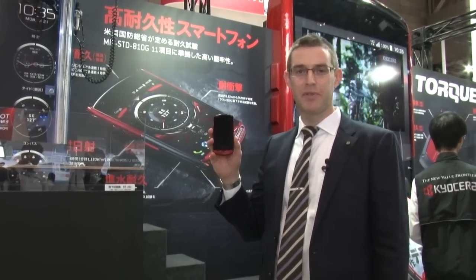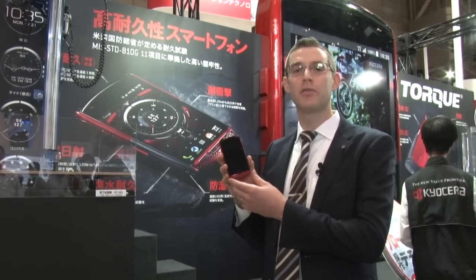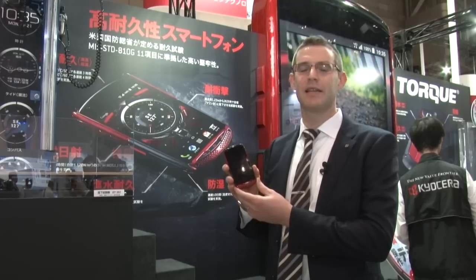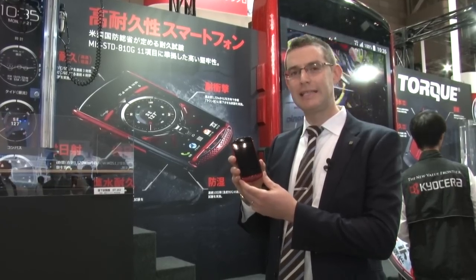Hi, we're here at Kyocera's booth at CTEK and we'd like to show you the Torx G01 smartphone. This smartphone is ultra ruggedized and has military standard 810G specs.